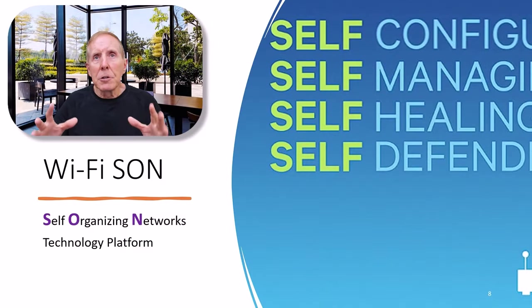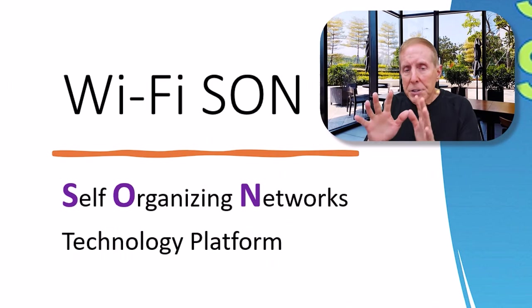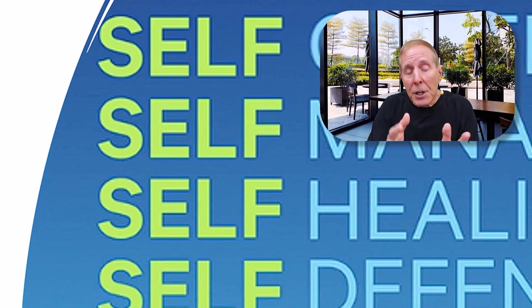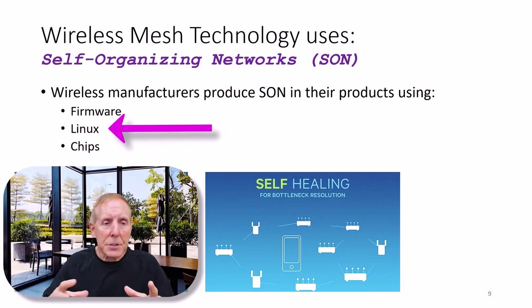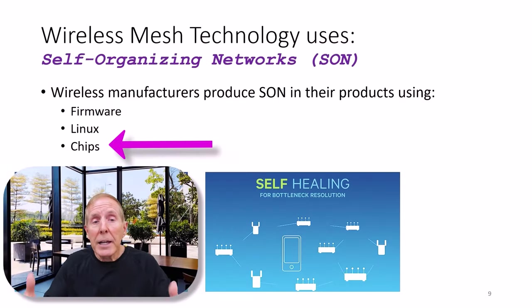Wi-Fi manufacturers began to look at a cellular technology called SON — self-organizing networks. They called it Wi-Fi SON, and it's a technology program that allows both cellular and Wi-Fi to create the idea of self-configuration, self-management, self-healing, and self-optimization. Most wireless mesh technology uses this SON technology. To implement SON in their products, they had to modify their firmware, look at Linux — the operating system running their access points — and add features to Linux. The chip manufacturers also had to add complex technology into the chipsets in order to get SON into the Wi-Fi world.